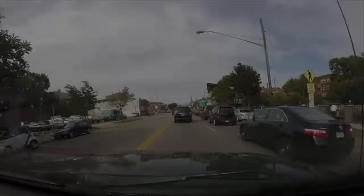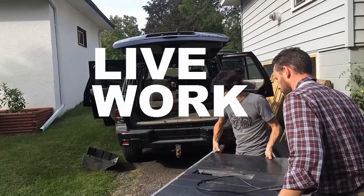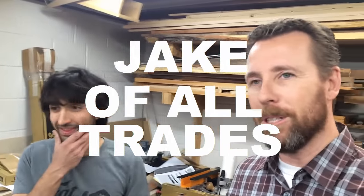Hey folks, this is Jake and today I'm going to go get a table saw. I just moved to Minnesota with my family this past June and I don't have a lot of my own woodworking equipment. I had a bunch at my old work that I could use, but I got to get some. I recently picked up a bandsaw, a really great deal, and a planer, but I really need a table saw.